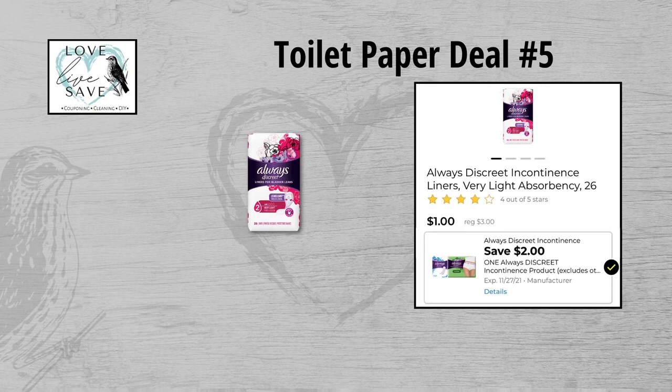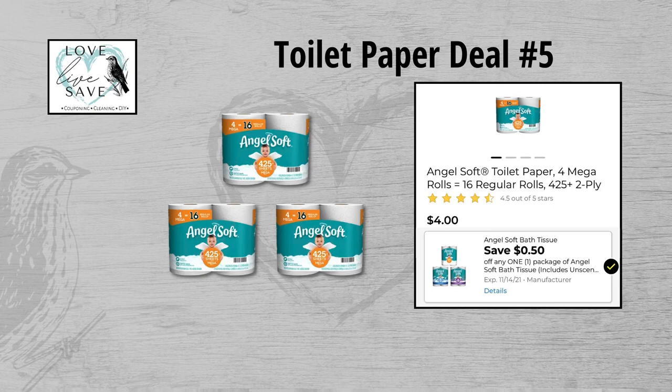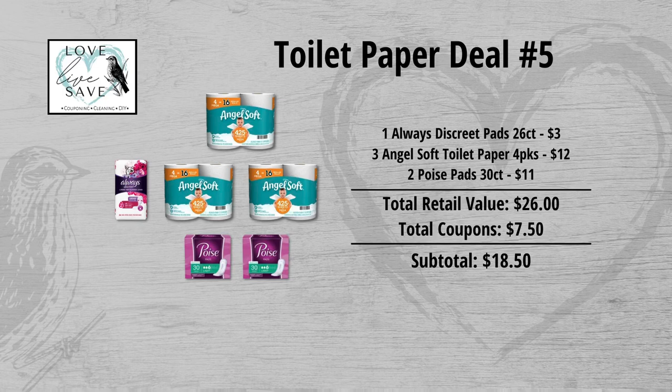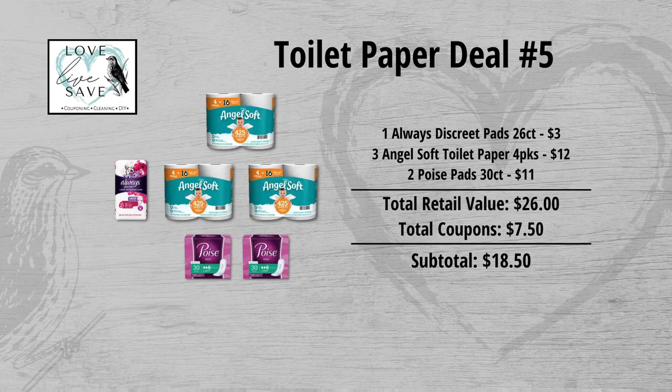For our fifth toilet paper deal, grab one pack of Always Discreet liners for $3.00 and clip the $2 off of one Always Discreet digital coupon. Grab three packs of four-count Angel Soft toilet papers at $4 each ($12 total) and clip the Angel Soft toilet paper digital coupon. Finally, grab two packs of Poise pads at $5.50 each ($11 for both) and clip the $5 off of two Poise digital coupon. Total retail value is $26.00; with $7.50 in coupons, subtotal is $18.50. Minus the $5 off $25 Saturday coupon, final total is only $13.50 plus tax.